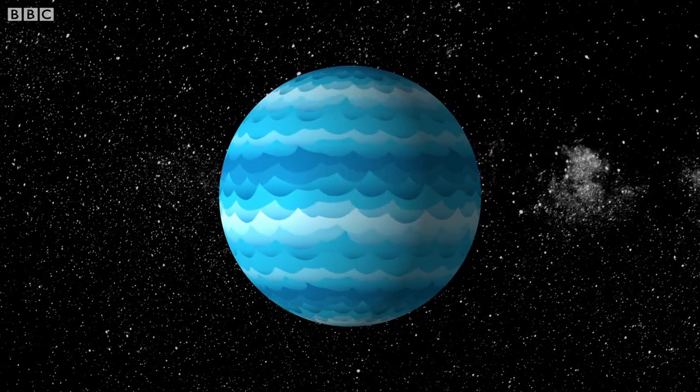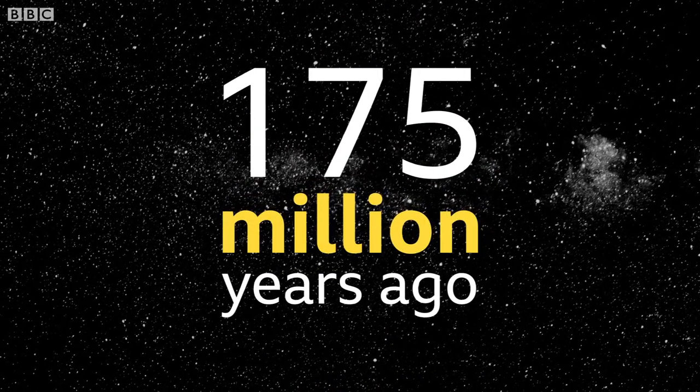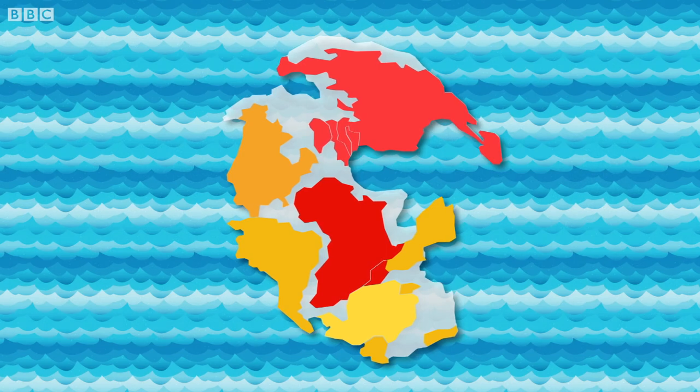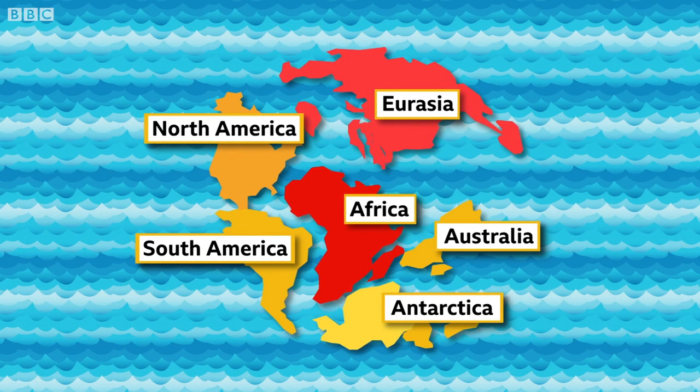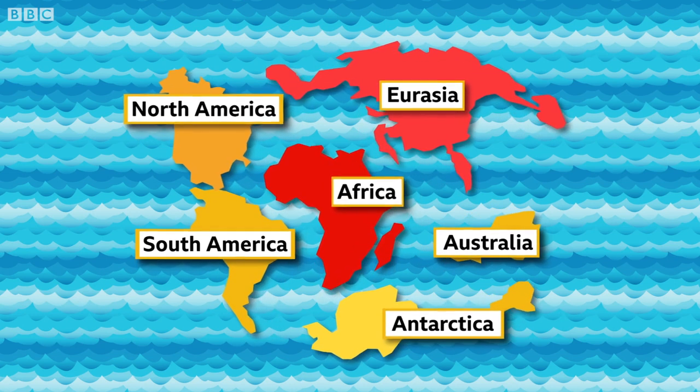It's thought that Pangaea started to break up around 175 million years ago. Just as they can join together, the tectonic plates can also drift apart. And geologists believe this is how Pangaea separated into the continents we have today.